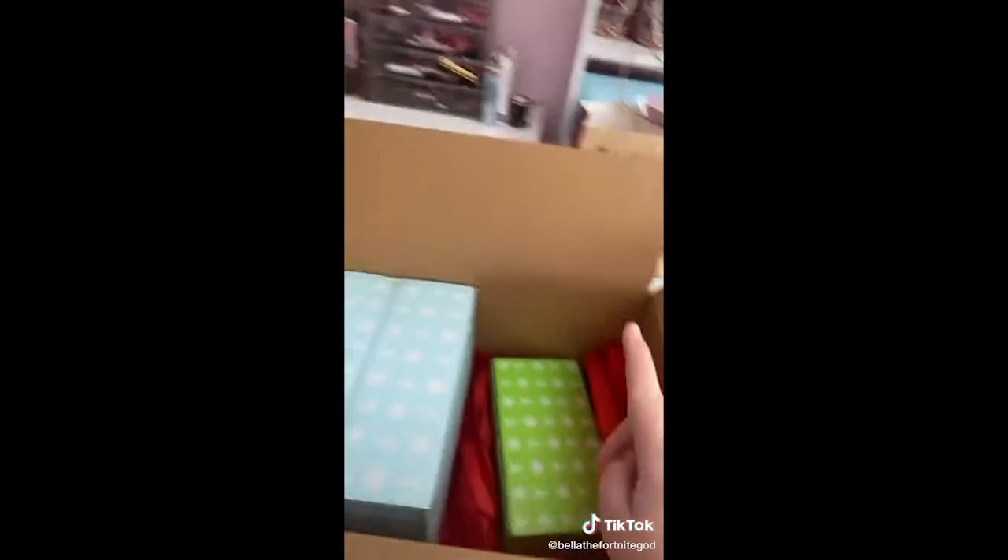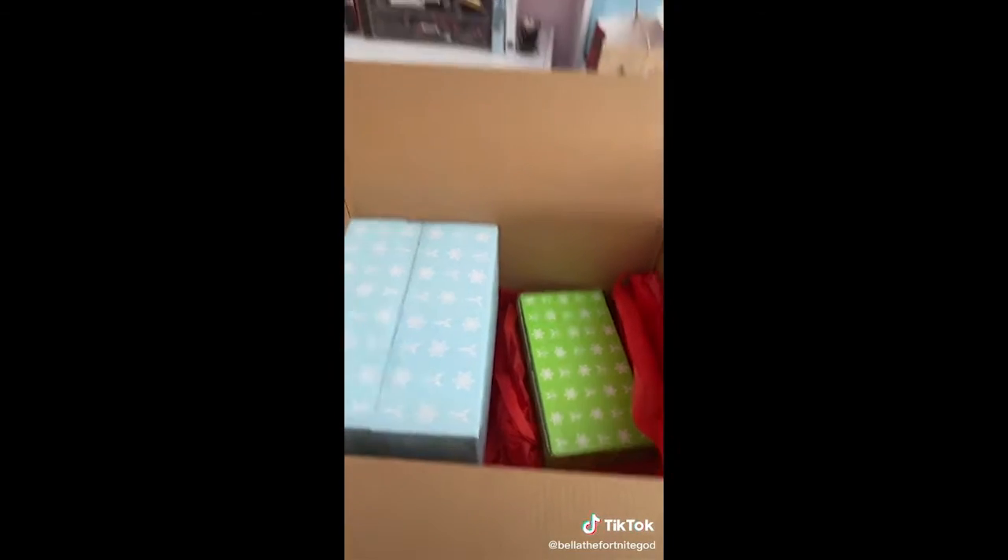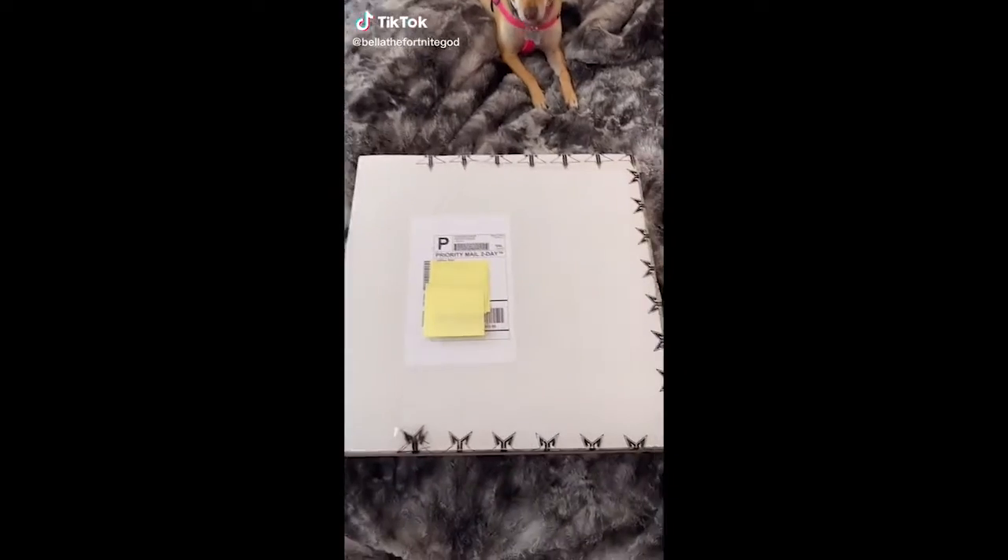I'm going to be opening the Supreme and the Premium mystery box in my next videos and they're already posted. Thank you, bye! Hi guys, today I'm unboxing my Jeffree Star package.